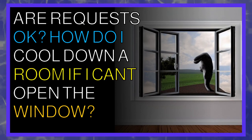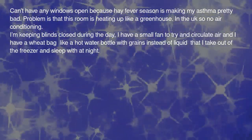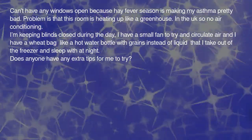Are requests okay? How do I cool down a room if I can't open the window? I can't have any windows open because hay fever season is making my asthma pretty bad, and the problem is this room is heating up like a greenhouse. I'm in the UK so no air conditioning. I'm keeping blinds closed during the day, I have a small fan to try and circulate air, and I have a wheat bag — like a hot water bottle with grains instead of liquid — that I take out of the freezer and sleep with at night. Does anyone have any extra tips for me to try?